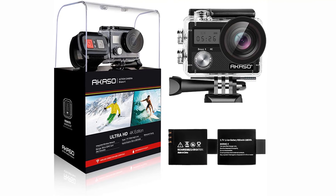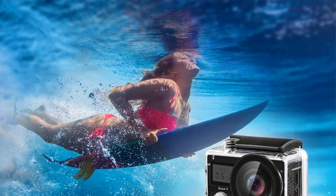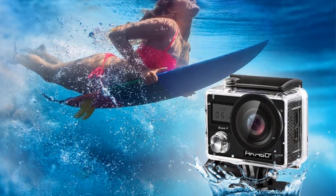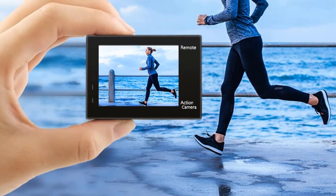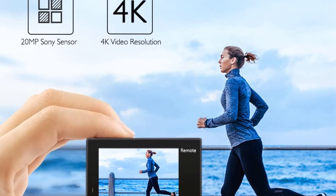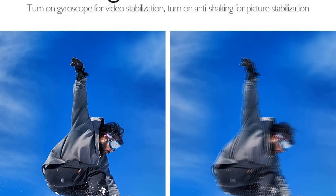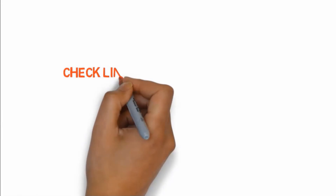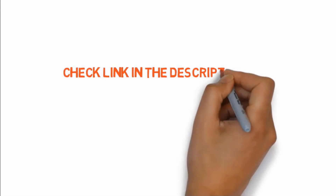The Akaso Brave also has a clear and bright 2-inch rear screen, though it's not a touchscreen as on the Akaso Elite, our number 3 pick. It does include a built-in smart gyroscope for image stabilization, helping you get smooth, crisp video. Plus there is Wi-Fi which connects to your smartphone up to 10 meters away. If you want to buy these products, check the link in the description box.